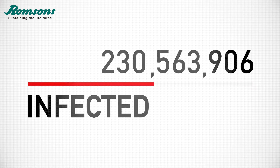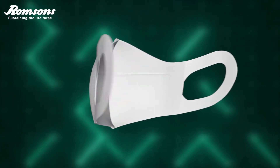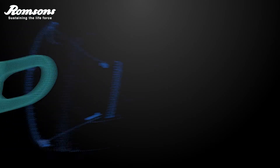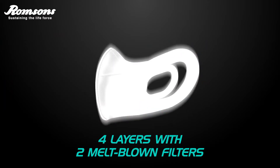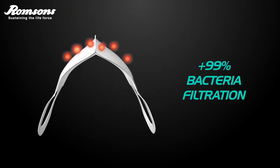Covid is rising again, but so are we. Introducing Romson's Comfit 3D face mask, that gives a three-dimensional comfort fit. It has four layers with two layers of melt-blown filter, which gives you 99% plus bacteria filtration.